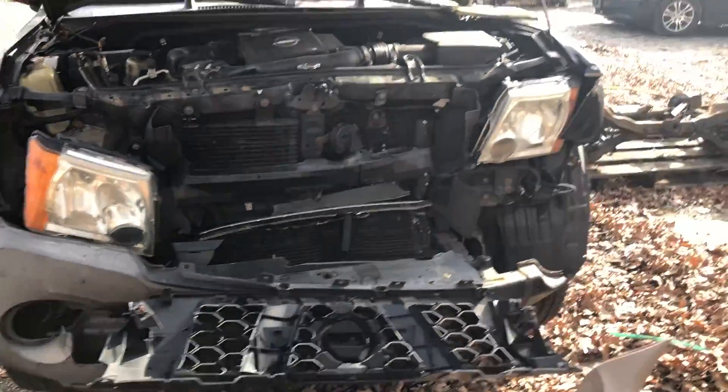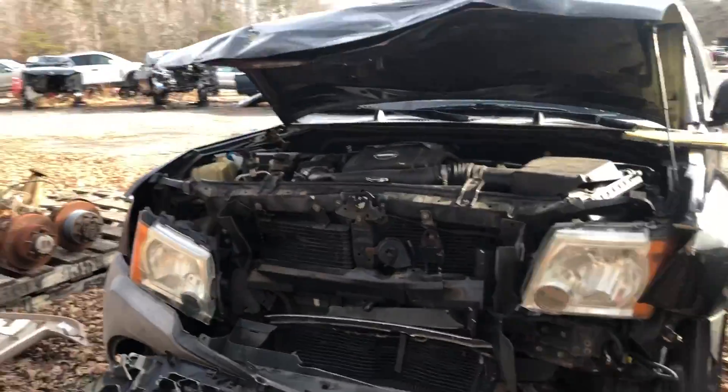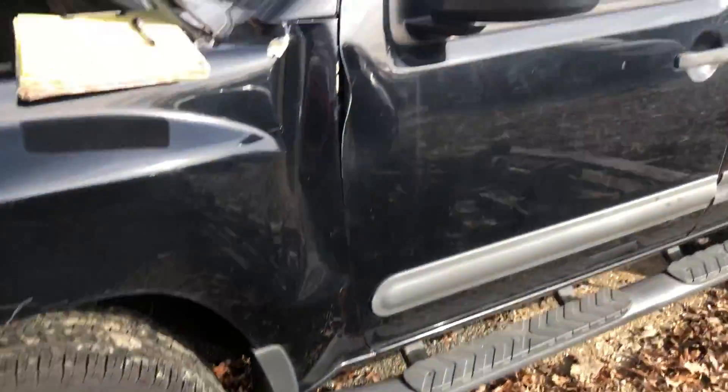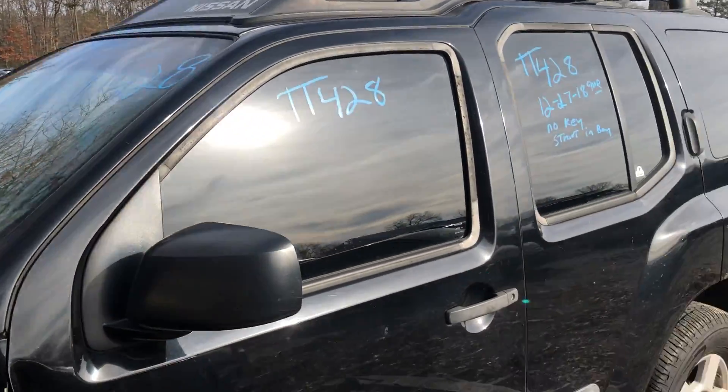Unfortunately, we got this one without a key, so we will have to start it up when we get it into the shop, when our mechanics can get it started.